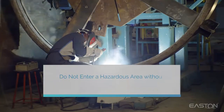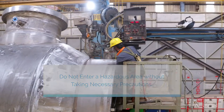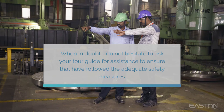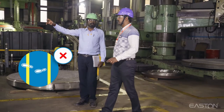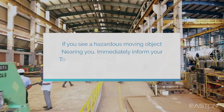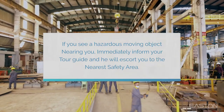Do not enter a hazardous area without taking necessary precautions. When in doubt, do not hesitate to ask your tour guide for assistance to ensure that you follow the adequate safety measures. Do not move out of the yellow line without permission from your tour guide. If you see a hazardous moving object nearing you, immediately inform your tour guide and he'll escort you to the nearest safety area.